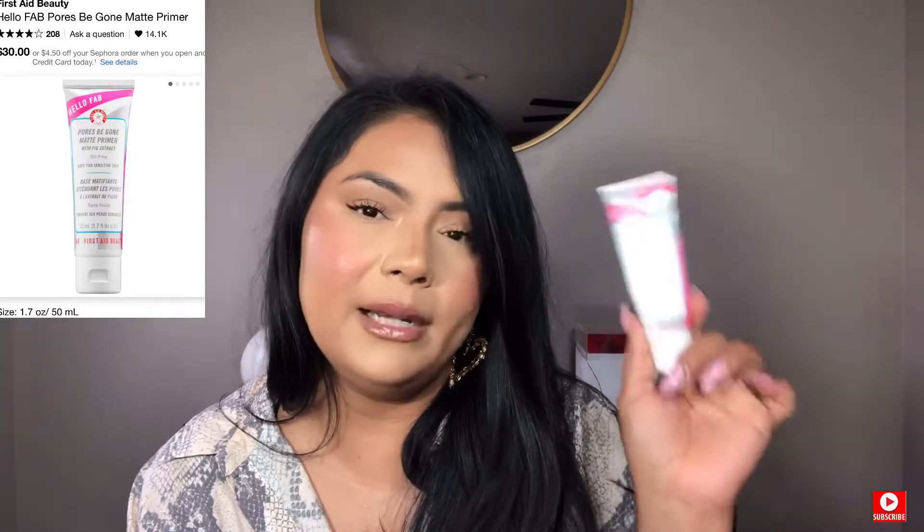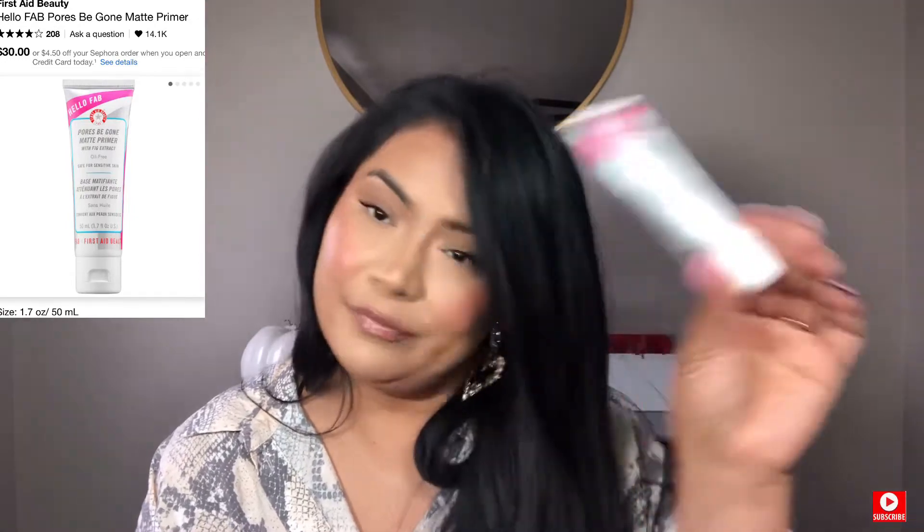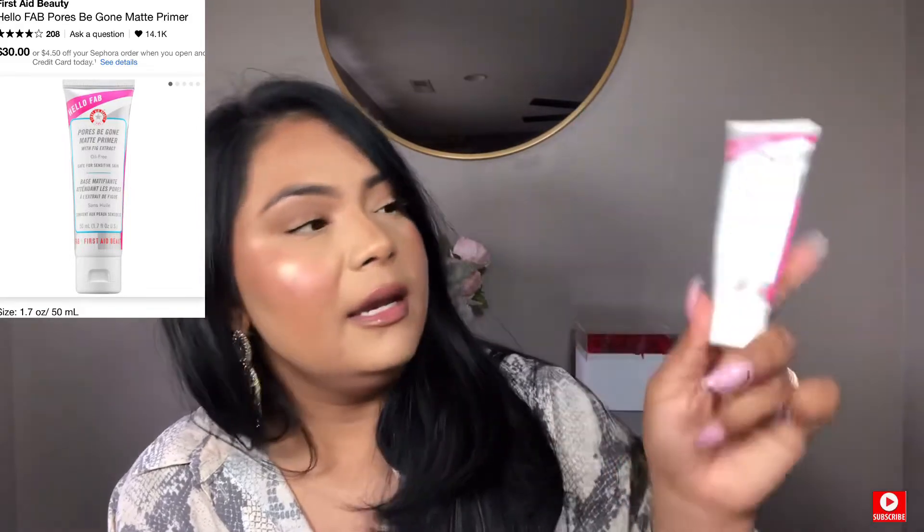Another thing I want to show you is this primer — a matte primer from First Aid Beauty. This one is the love of my life. I would never change it. This will be in my makeup routine no matter what. It's the FAB Pore Matte Primer, and it's just perfect for my oily skin girls like me, because it makes your face matte but it's not going to be super dry — it's still going to be matte in winter and summer. You need it right now. Go put it in your cart and wait for Friday.